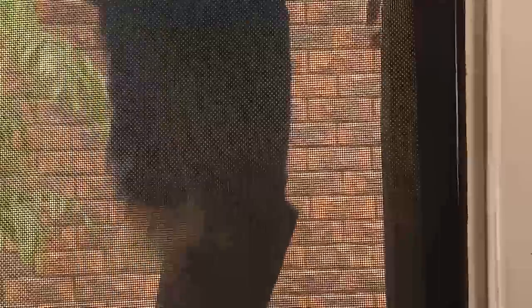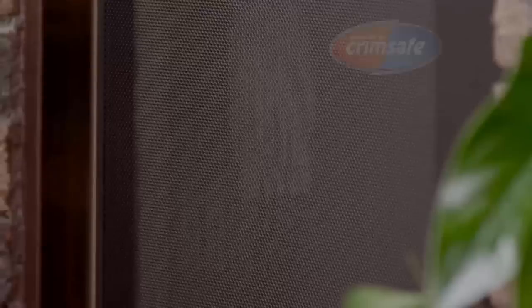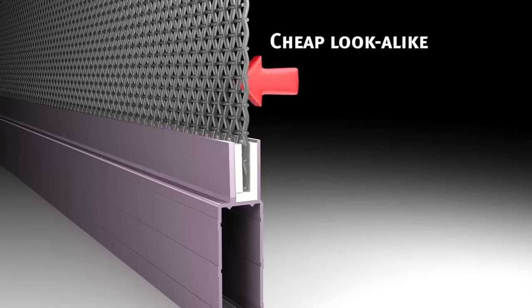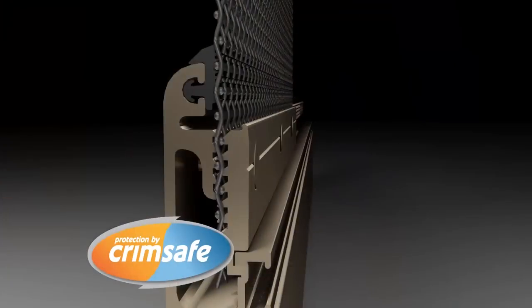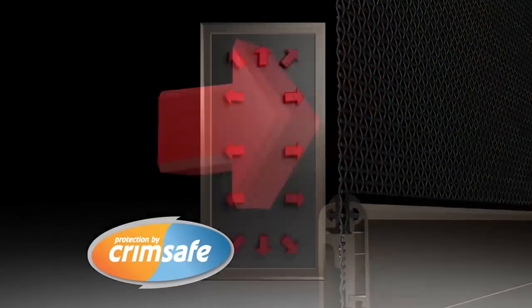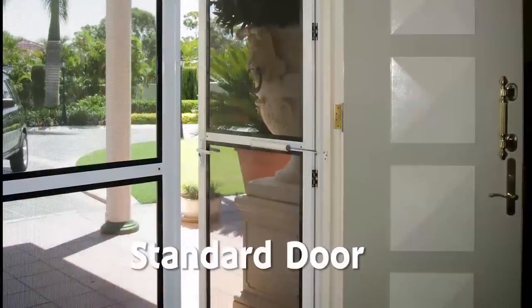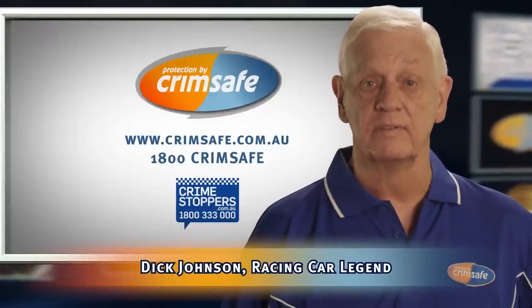Buying security screens? Most Crimsafe lookalikes can pop out in just a few seconds, but the real Crimsafe doesn't, thanks to its screw clamp. Cheap lookalikes can pop out because they're only held in with a piece of plastic. But Crimsafe's screw clamp locks the mesh and spreads the impact. Crimsafe resists attack and corrosion and now has the ultimate warranty — 15 years. Ask for a demonstration today, because if it's not Crimsafe, it's not Crimsafe.